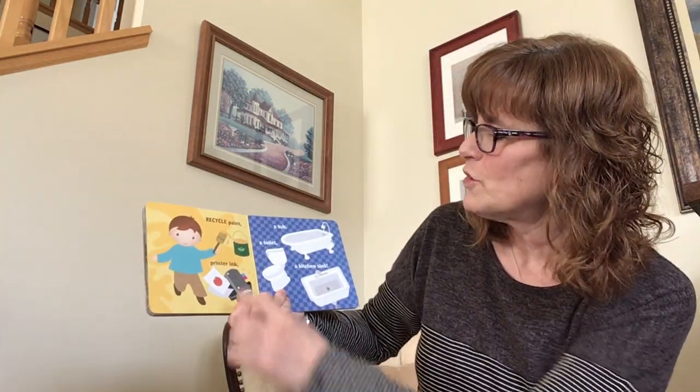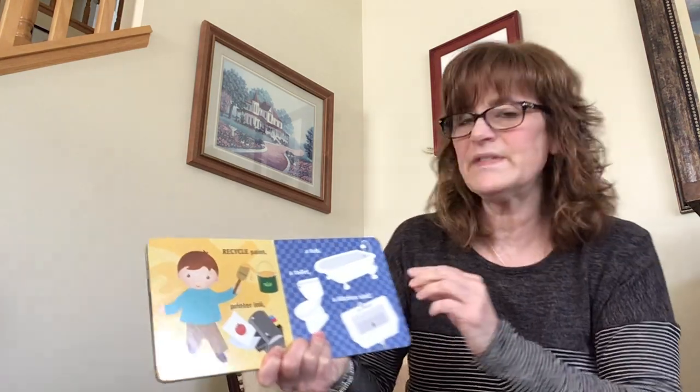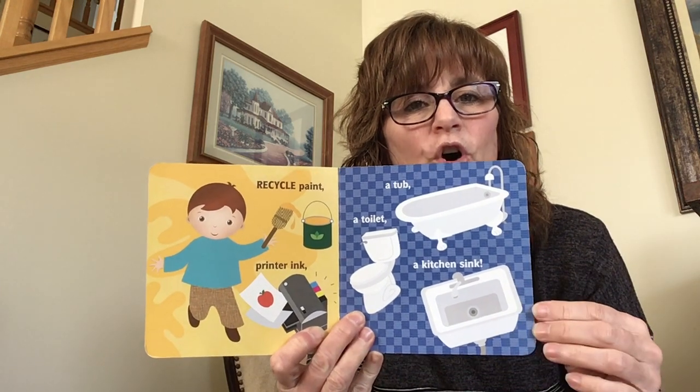Recycle paint. Printer ink. A tub. A toilet. A kitchen sink. So if you are doing remodeling, you can recycle all of this stuff.